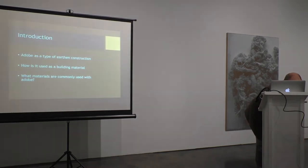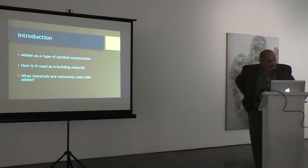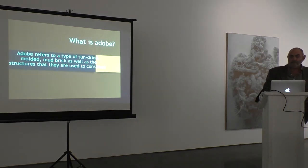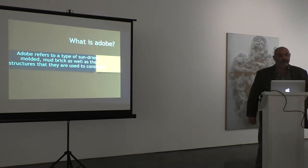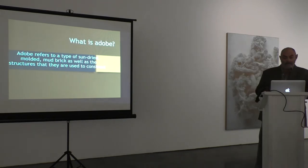As an introduction, we're going to talk briefly about adobe as a type of earth construction, how it's used in building, and what materials are commonly used with adobe. Adobe refers to a type of sun-dried, molded mud brick, as well as the structures that they are used to construct. It's a common misconception that adobe is clay. People constantly use the term 'adobe clay' — 'I have horrible adobe soil in my yard.' Adobe is not a type of soil; it's a brick, or a building made with adobe bricks.